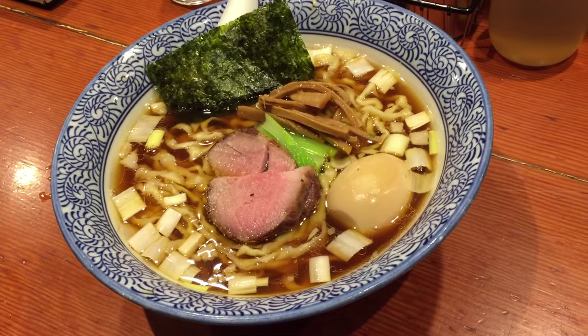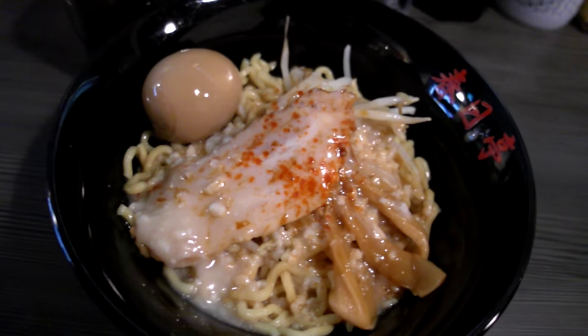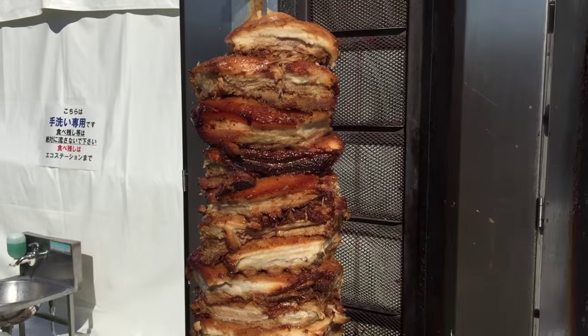Finding food in Japan is easy. I found Zelda's restaurant. Now they're not always the best food for you, but you can always make healthier choices in Japan.